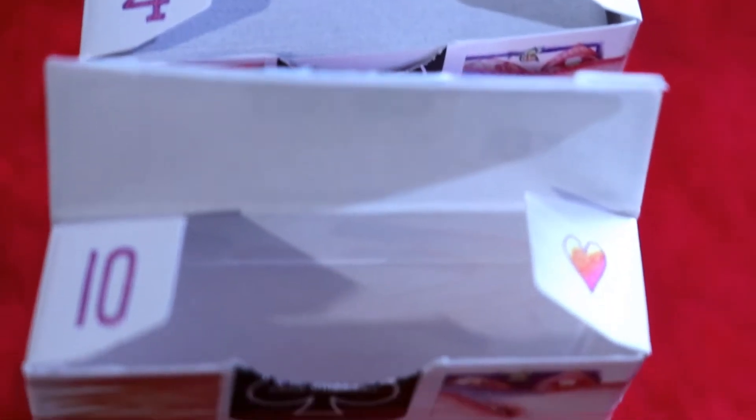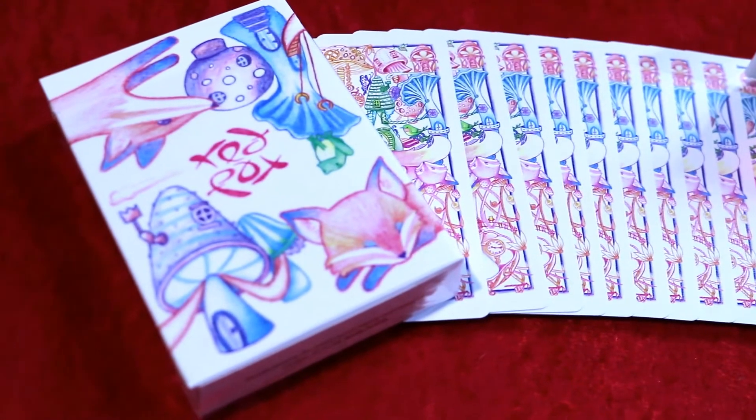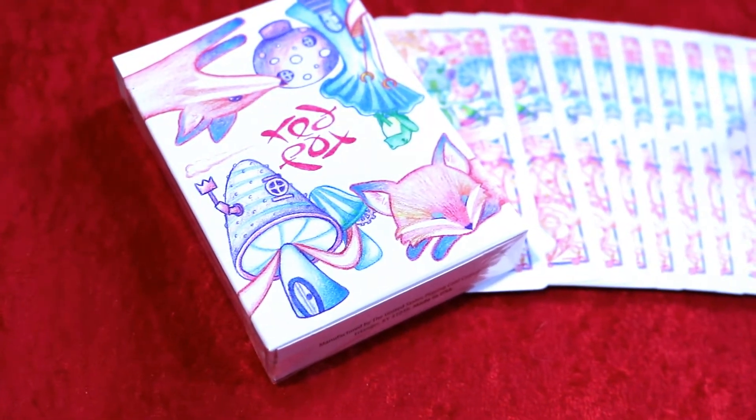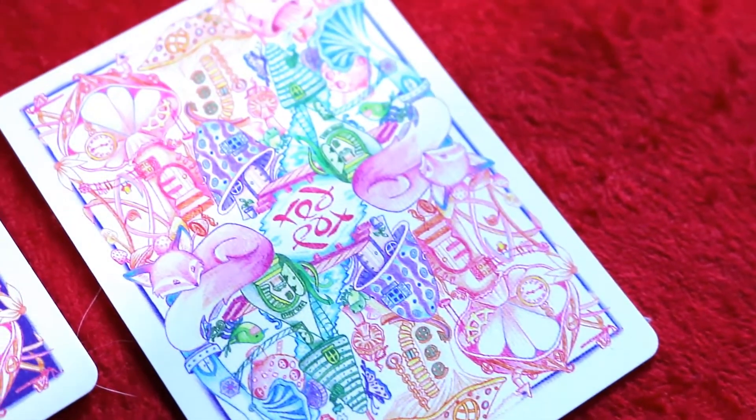This deck is printed by the United States Playing Card Company on their classic stock, with a modern cut and air cushion embossing. It is a limited edition run of only 2,500 decks. The back design is what we saw on the back of the tuck box.